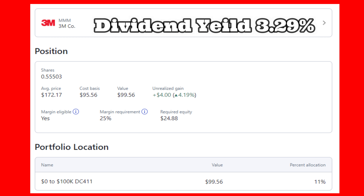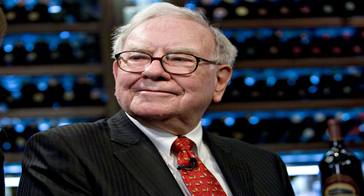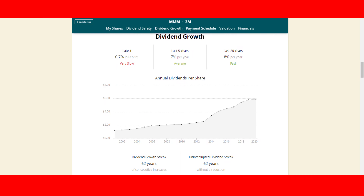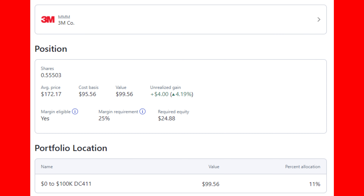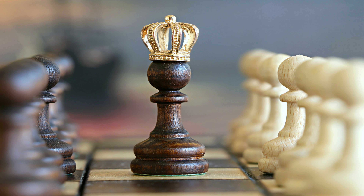3M offers a nice juicy 3.29% yield — their yield is 24% above its five-year average, signaling to me that they may be undervalued right now. As Warren Buffett says: price is what you pay, value is what you get. For the past 62 years in a row they've grown and paid their dividend, which is incredible. They have a PE of 18.9, a mega market cap of $102 billion, and a payout ratio of 67%. With plenty of cash flow and an estimated EPS of $9.60, I'm glad I have this king in my corner.